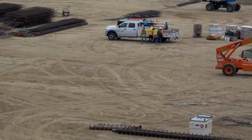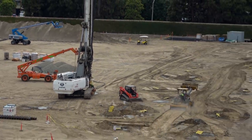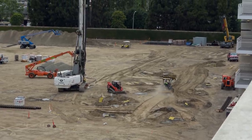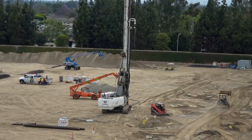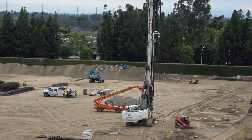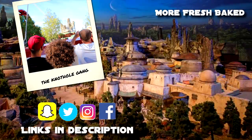As usual, since we visit on a Saturday, there's hardly anyone working — just one guy driving a tractor. There's piles of gravel and dirt, and construction activity is minimal on weekends. Thanks for watching, we'll see you next week.